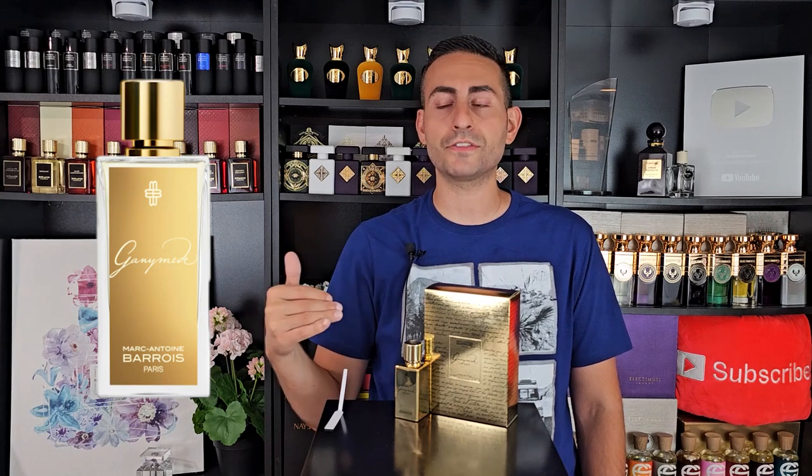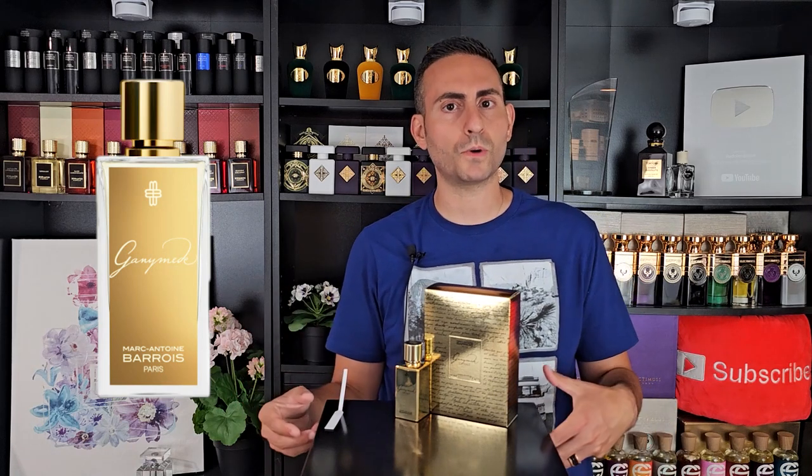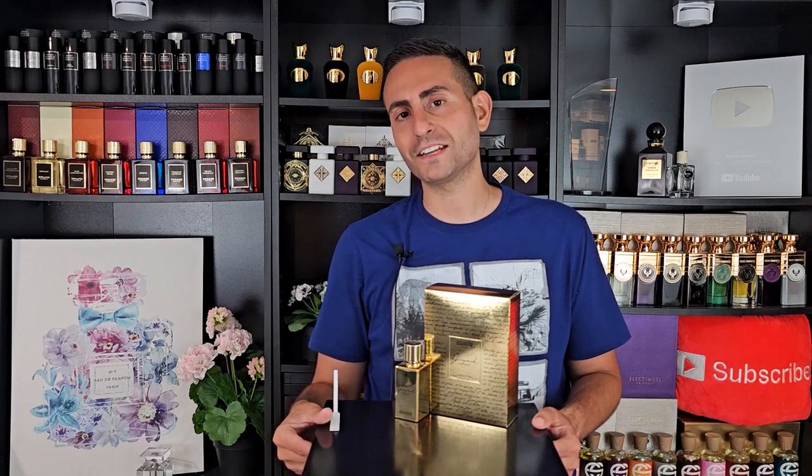I do own the original Ganymede, and when I think of it, I think of resins, saffron, leather, and incense. The original also features Akigala wood, mineral notes, violet, immortelle, osmanthus, and a little bit of mandarin orange. With the X-Ray version, people will have the impression that it's going to be stronger, richer, longer lasting, and more concentrated. I'll give you my thoughts on that in just a bit, but let's start with a quick look at the presentation first.